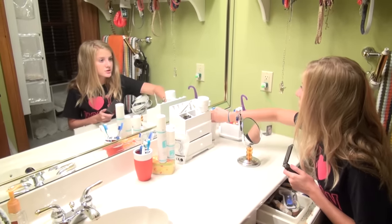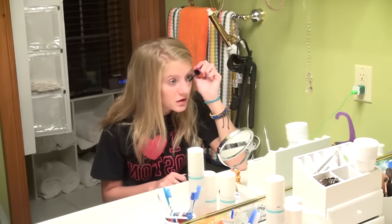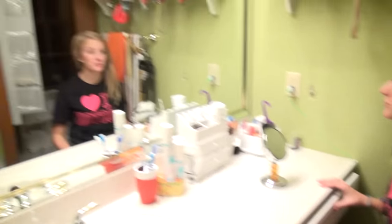I'm going to put on some blush. I'm just going to put on a little bit of mascara. That's pretty much all the makeup that I do. I don't really put on that much and I don't really have much time today.